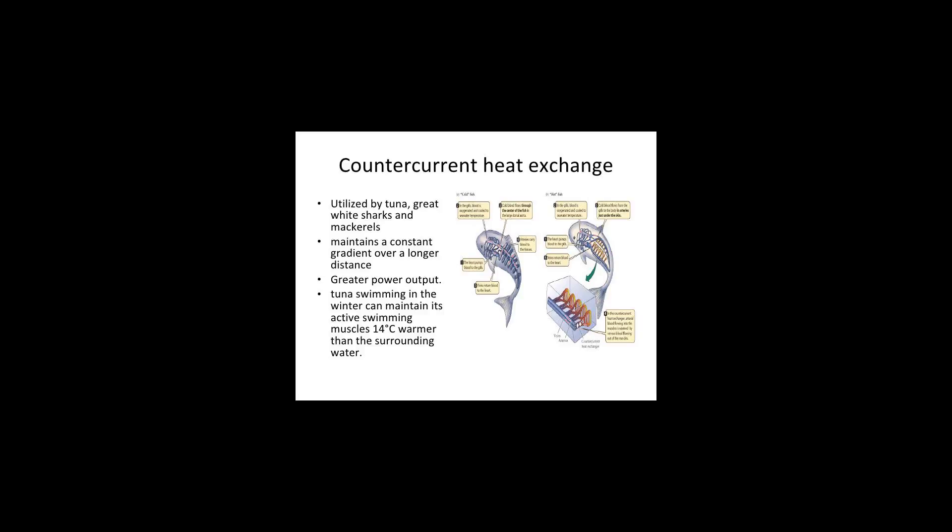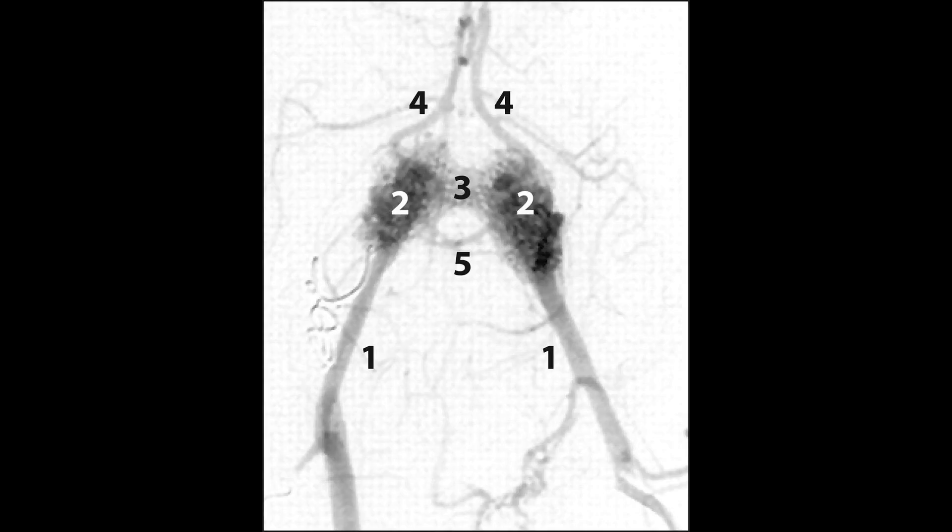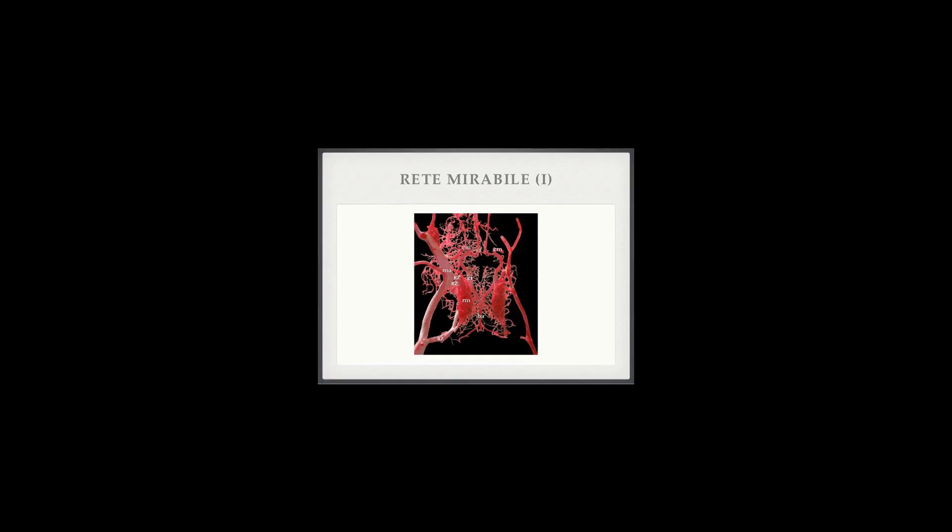Retia mirabilia also occur frequently in mammals that burrow or have arboreal lifestyles that involve clinging with the limbs for lengthy periods. In these cases, the rete mirabile may lower limb temperature and therefore the metabolic requirement for oxygen and nutrients in the tissues of the limb. This would be desirable when the blood supply to the limb is limited as a result of a diving reflex diverting blood away from the limbs during diving or burrowing, or because of postural restrictions on blood supply in the case of clinging.